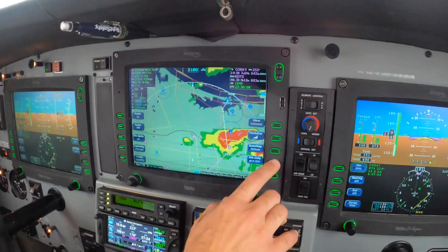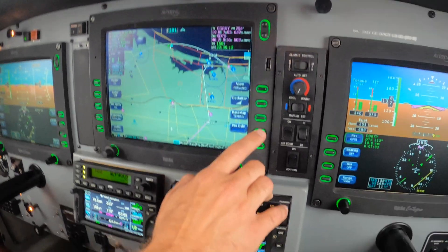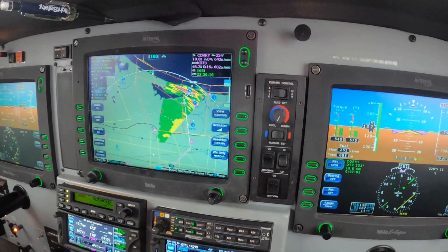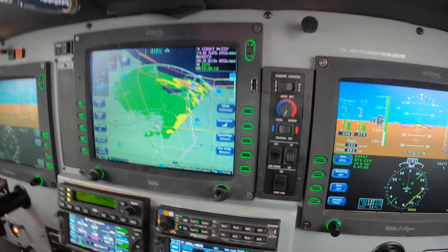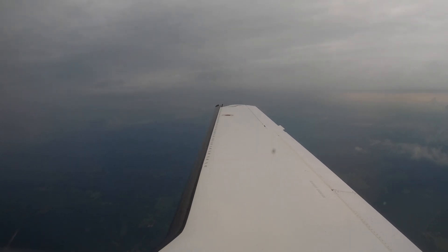All right, so that's how the next RAD looks. We're dodging this weather to the east. That's how the radar looks. The weather's behind us to the right now.